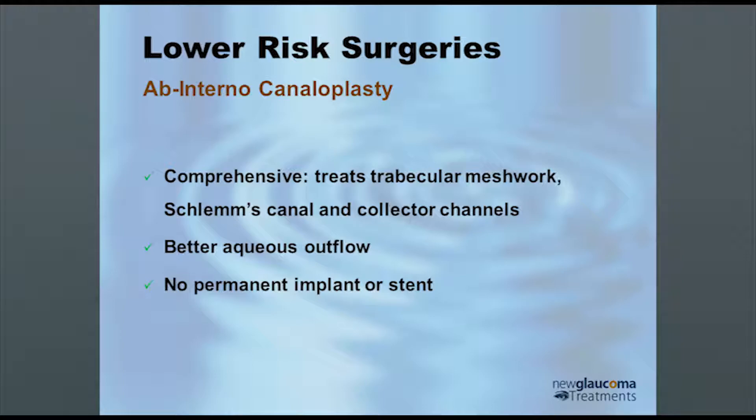Dr. Mark Gallardo in El Paso, Texas thought: is there a way we could do this from the inside of the eye without making an incision from the outside, which would make it a much less complex and much faster surgery?